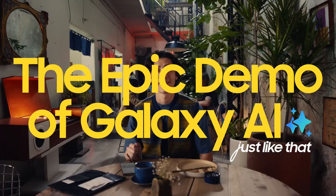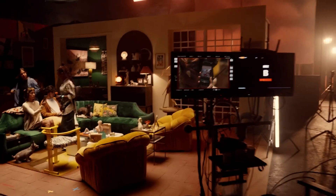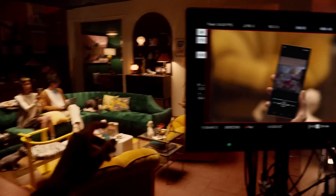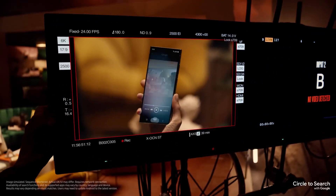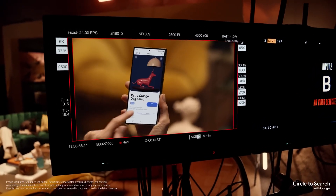Follow me for a live demo of our first feature, Circle to Search. It's a new way to find what you're looking for using just your finger. All you gotta do is circle it and find it. Find what? The lamp.